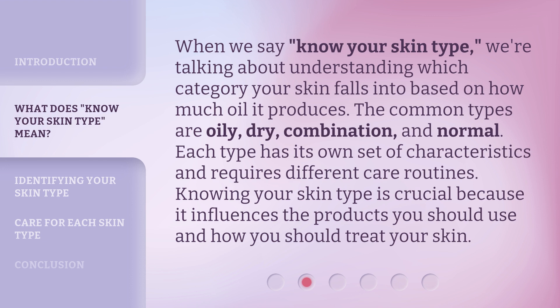When we say 'know your skin type,' we're talking about understanding which category your skin falls into based on how much oil it produces. The common types are oily, dry, combination, and normal. Each type has its own set of characteristics and requires different care routines. Knowing your skin type is crucial because it influences the products you should use and how you should treat your skin.